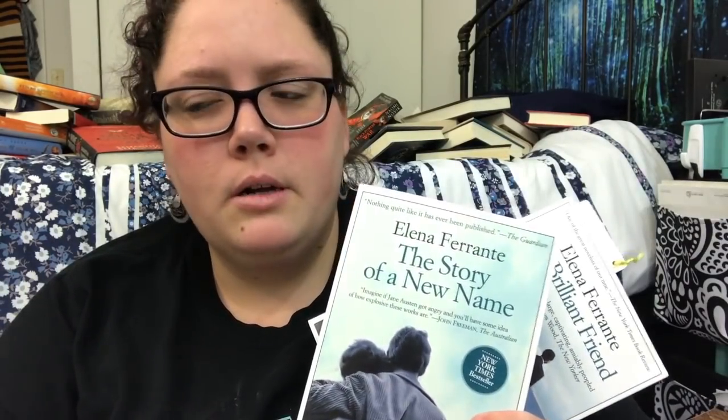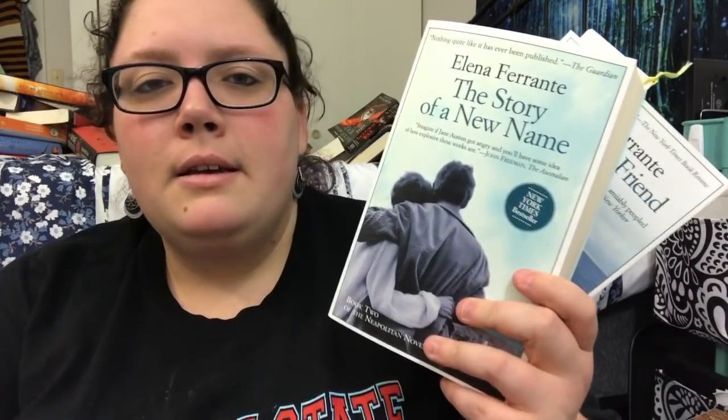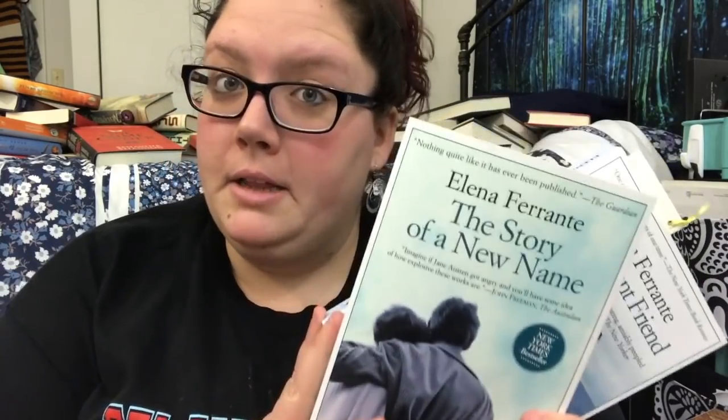These are the first two books in the Neapolitan novels. HBO is actually creating a television show about this series and I did start it a while ago. I'm not going to unhaul these because I've heard amazing things from Mari from My Name is Marina's and Max from Well Done Books, and if it's an HBO show I'm sure I'll give it a chance, so I definitely want to save these and read them.